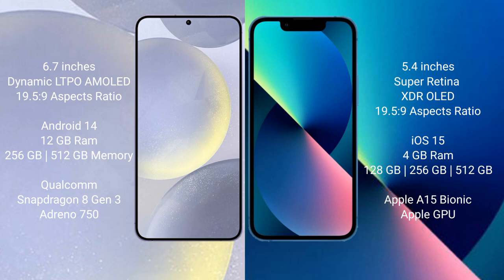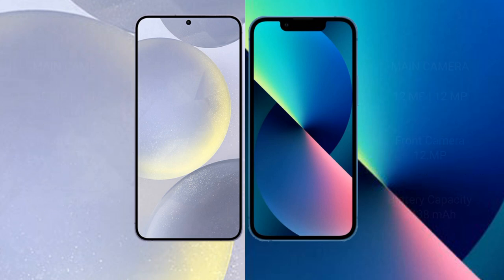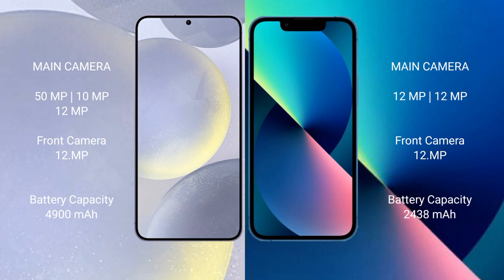The Samsung Galaxy S24 Plus comes with 12GB RAM and 256GB or 512GB internal storage, a Qualcomm Snapdragon 8 Gen processor, and GPU Adreno 750. The iPhone 13 Mini comes with 4GB RAM and 128GB, 256GB, or 512GB internal storage, an Apple A15 Bionic processor, and Apple GPU.